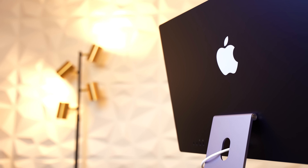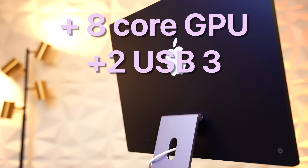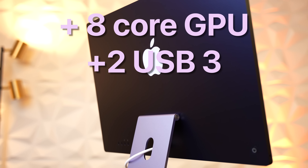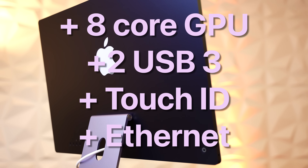For the extra $200, you get the full-fat eight-core GPU version of the M1, two additional Type-C non-Thunderbolt ports, Touch ID on the keyboard, and Ethernet on the power adapter. However, it is worth noting that if Ethernet is all you care about, you can add that to the base model for 30 extra dollars, which is a pretty cost-effective option.